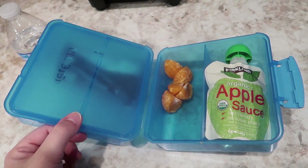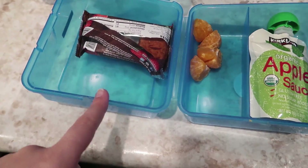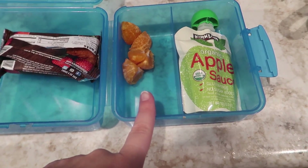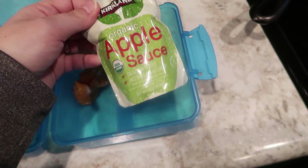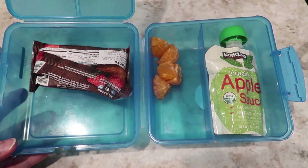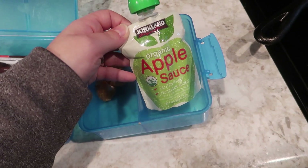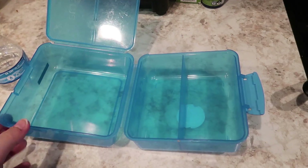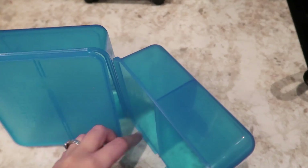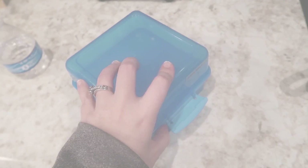Jackson didn't do the best today. He ate his sandwich, which is good, and he ate one of his fig cookies, but it doesn't look like he ate any of his oranges and he didn't touch his applesauce pouch. He drank about half his water. I'm going to have him eat the cookie now, and the applesauce can go back in the fridge since it's not open. I also remembered he had pretzels, which he did eat — so I feel slightly better, other than the fact that he basically only had carbs and a little bit of protein from the peanut butter.